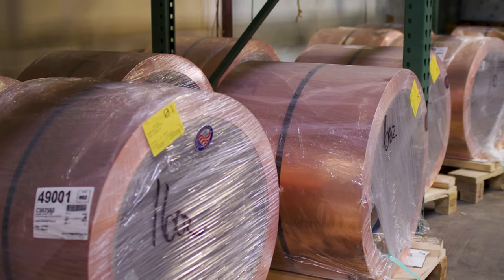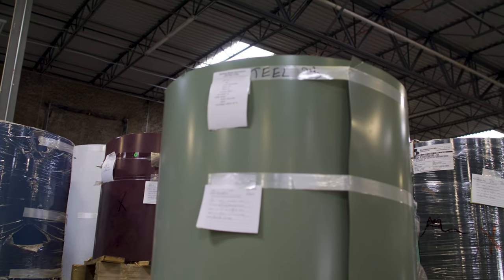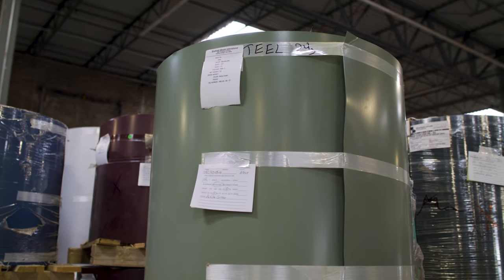Today we're taking a look at specialty metals like copper, zinc, stainless steel, and a few other ones. We're talking about what expectations you should have if you're interested in one of those for your roof, and the differences between those and more standard metals like steel, coated steel like galvalume, galvanized, or aluminum.